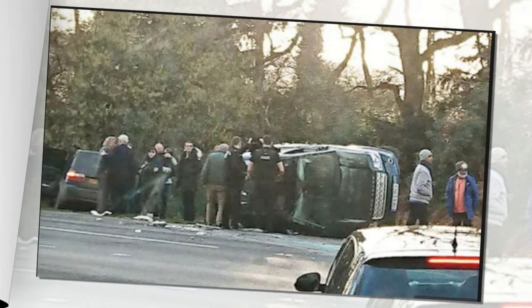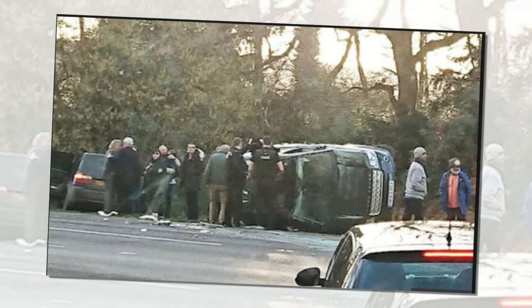Prince Philip's Land Rover flipped on its side after it was hit by another car when he pulled out of a driveway on the estate. The Duke was not injured in the crash on the A149, but the two female passengers in the other car were taken to hospital. According to a witness, there was also a baby in the other car.